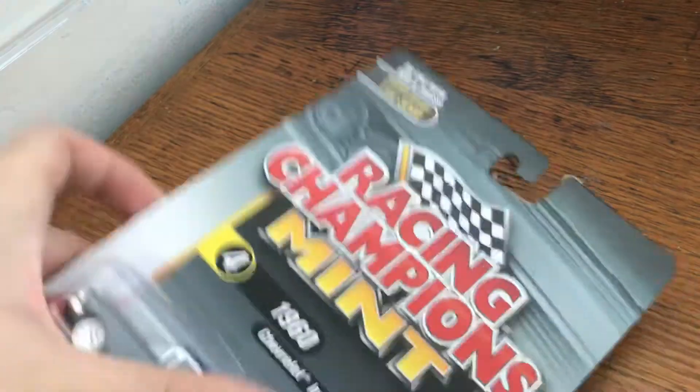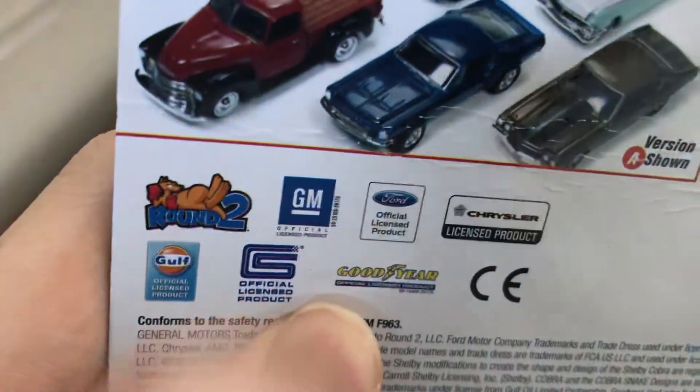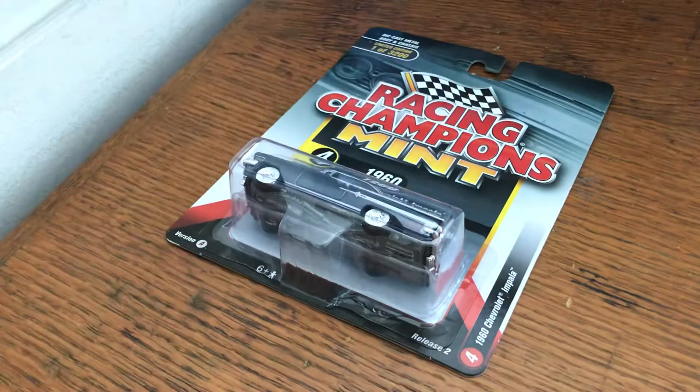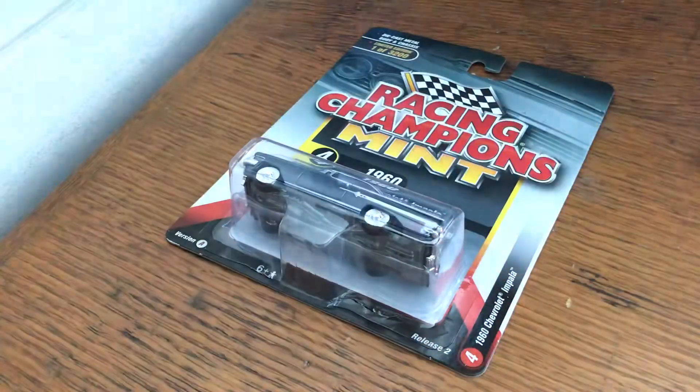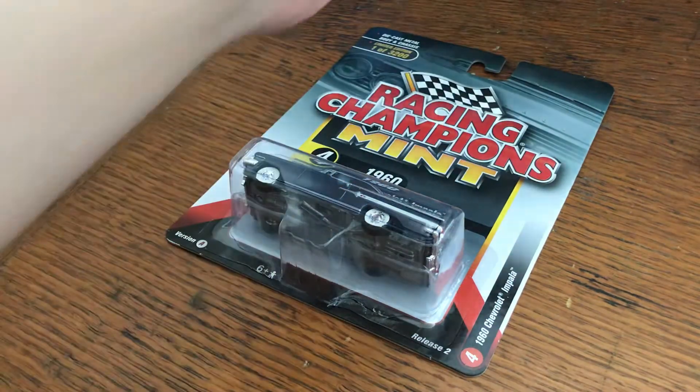But this is Racing Champions. If you don't know, Racing Champions is under the parent company Round 2. You can see Round 2 right here. And if you don't know, Round 2 also owns two other companies: the first one being Johnny Lightning, the second one being AutoWorld.